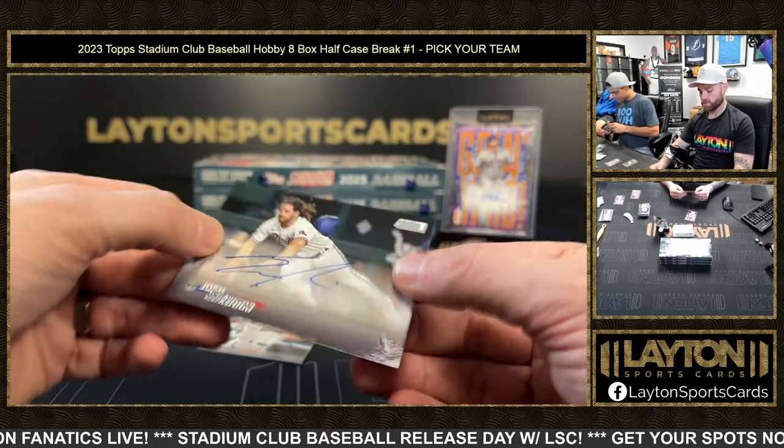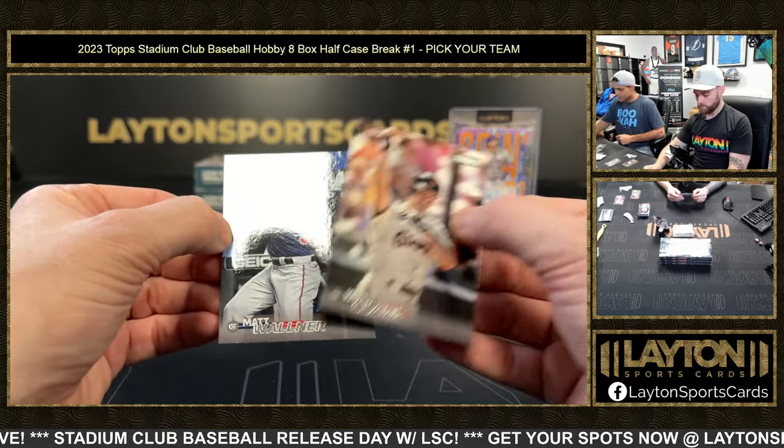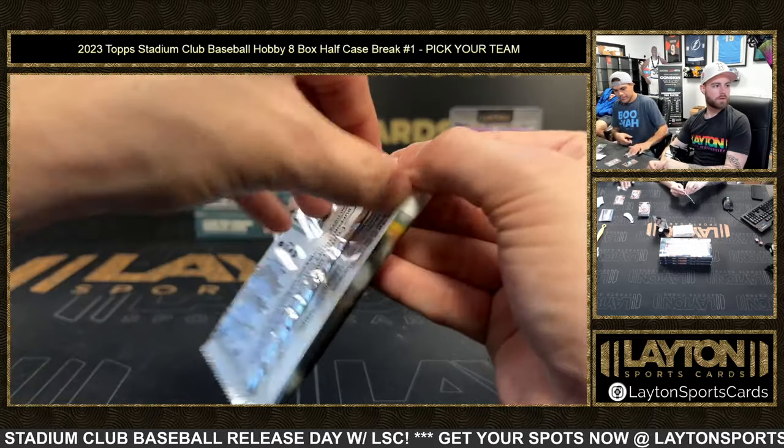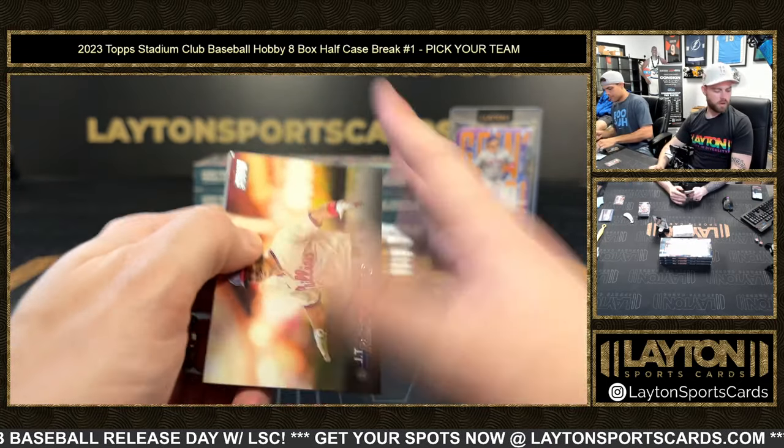Yogi Berra red foil. Josh Smith Rangers rookie auto — Rangers! This is a lot of shorter printed stuff, some low-numbered autos.